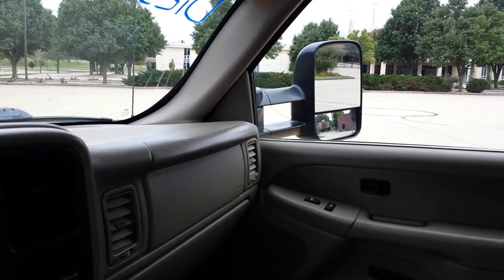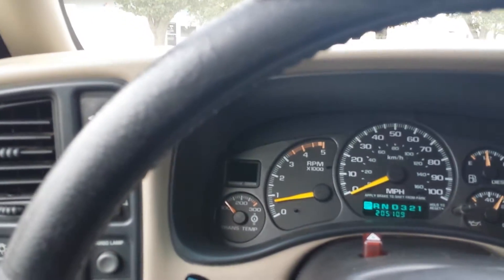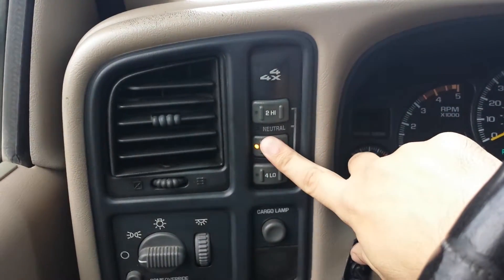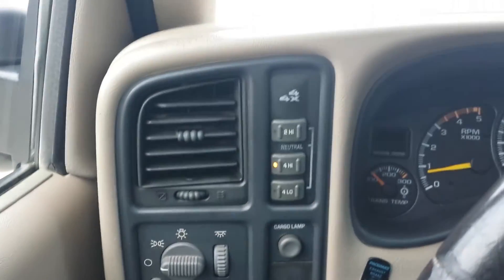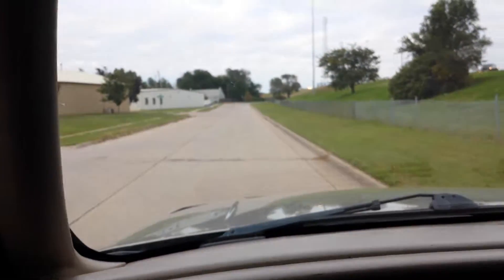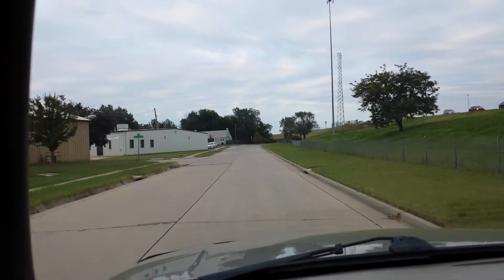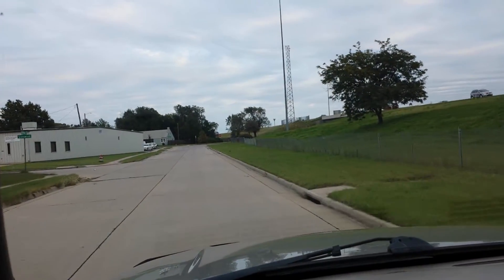I'm showing the engine — it idles smoothly. There's not a bunch of leaks underneath, and I don't see any signs of any major leaks going on. The truck does show some signs of surface rust, but that's to be expected for a truck that's about 15 years old. Overall it's a pretty solid truck.